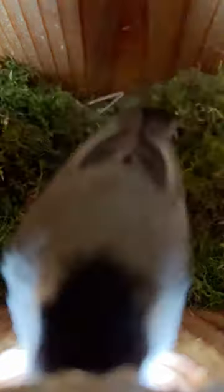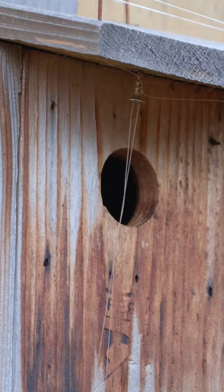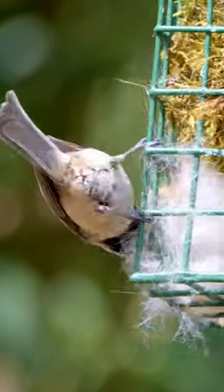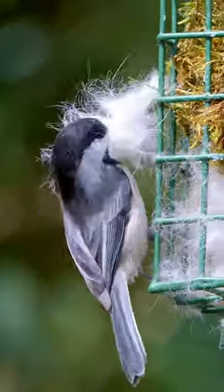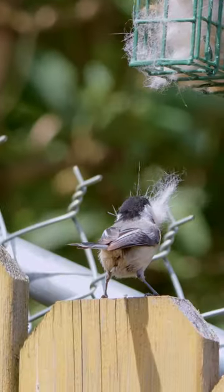So I went around combing our cats and collecting fur from some of their favorite sleeping spots, and taking all the fur and putting it in a suet feeder I had set up in my backyard, and I hung that on a fence post right near where the birdhouse was.